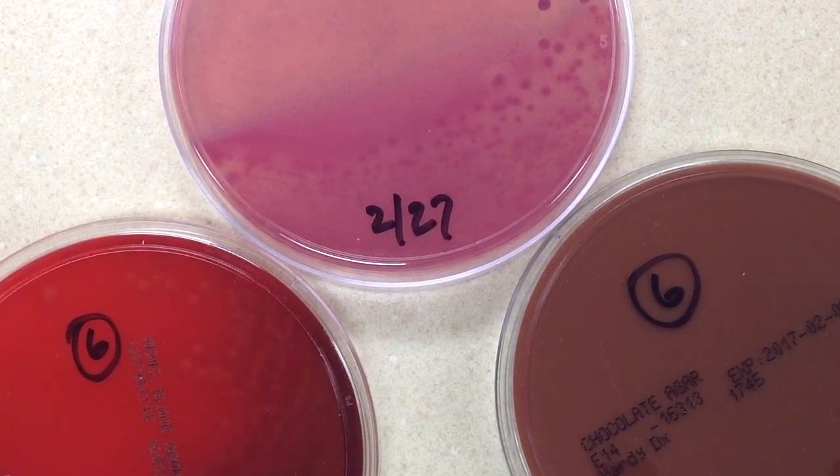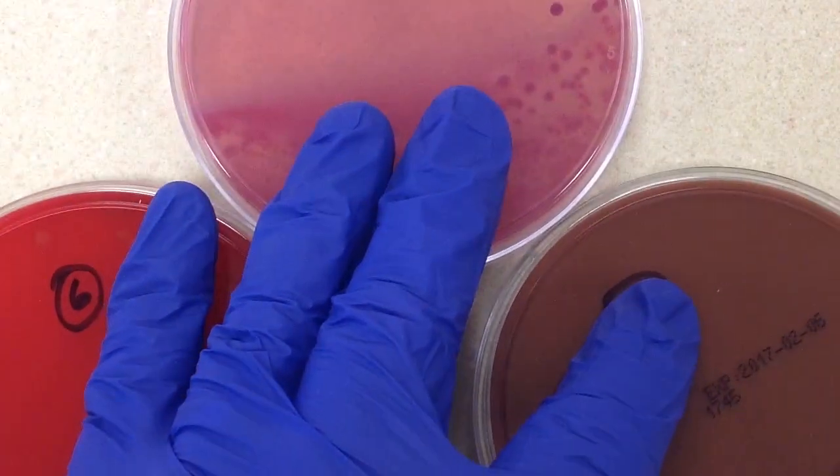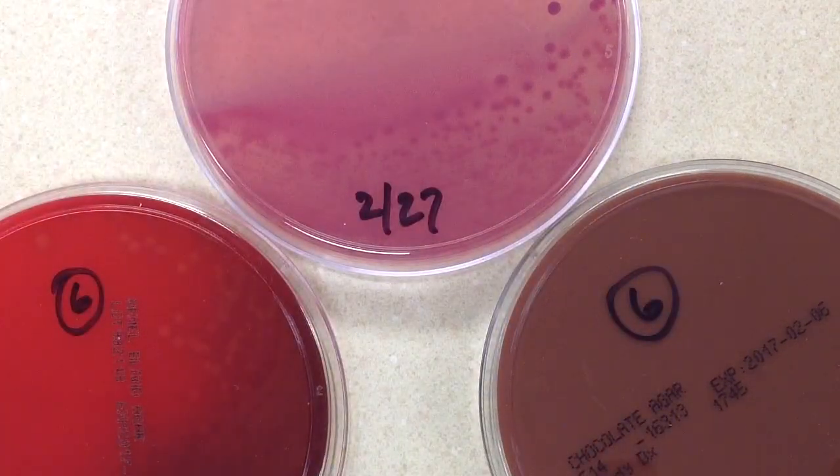This is a CSF culture from a two-week-old baby suffering from meningitis. When CSF comes down to the laboratory, it's always treated as stat and gets special attention because it's not easy to collect spinal fluid.